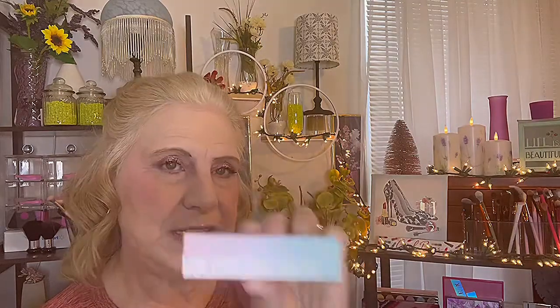Alright — mascara, lips, and hair, and this look will be done. I'm going to go off camera and do my lashes. Okay ladies, this is the finished look.